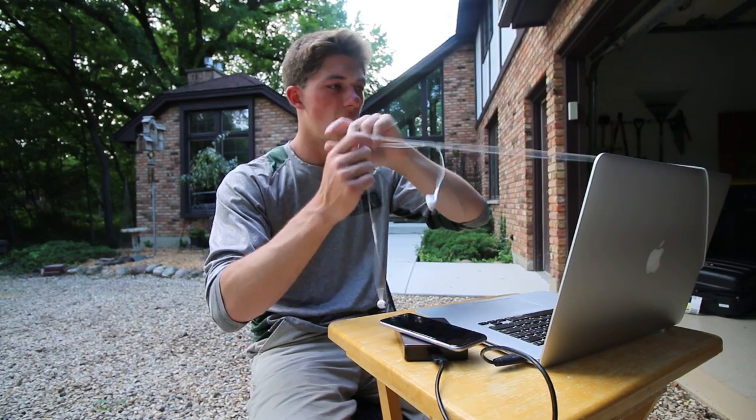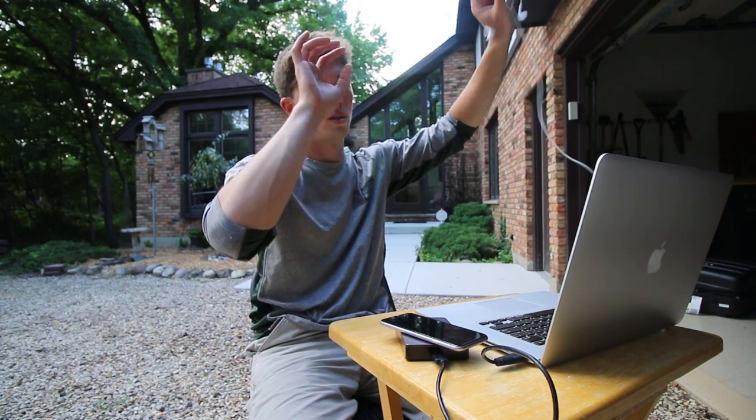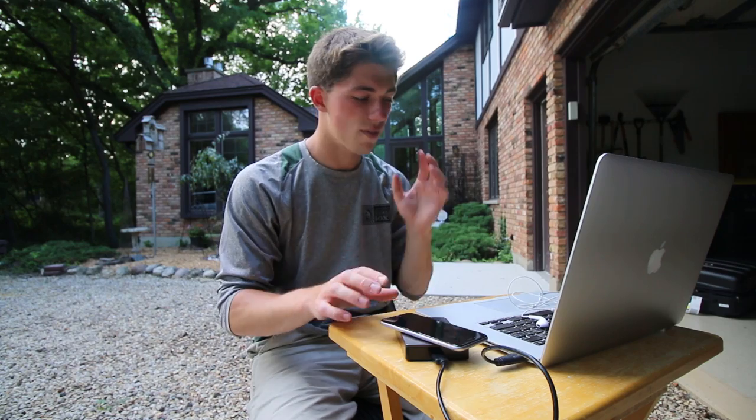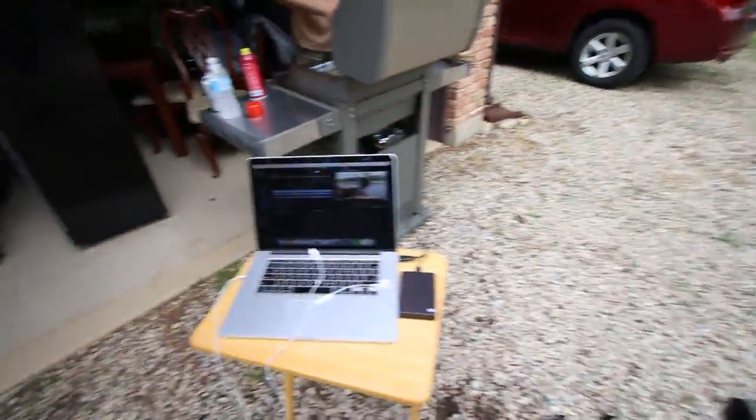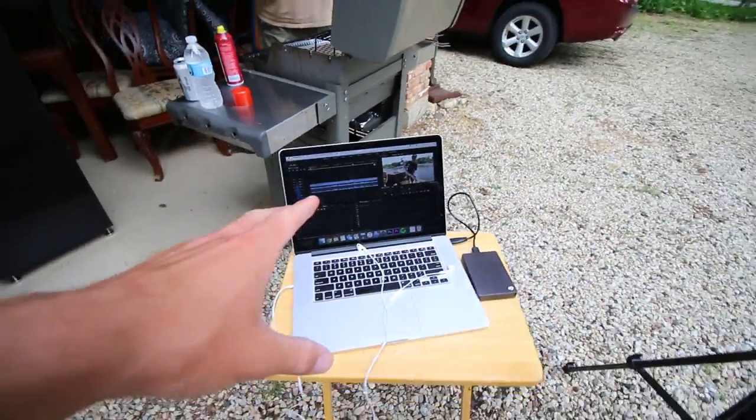I'm basically finishing and editing my video out here while my dad does the cookout. I've got the Atlanta day one and day two videos, plus a compilation of clips from Canada. I was there for 10 days — nine full days — so I've got all this crazy footage and I really don't know what to do with it. I'm just sitting here scratching my head. I've also got today's vlog to finish and I'm very close.